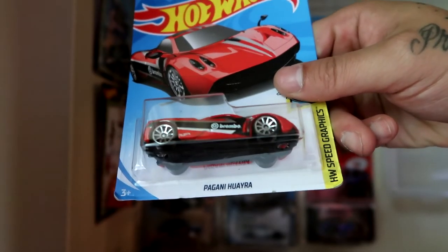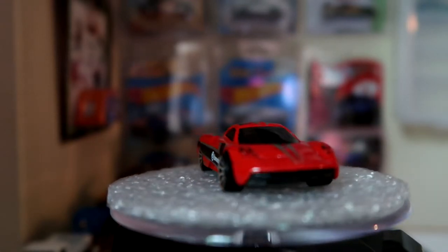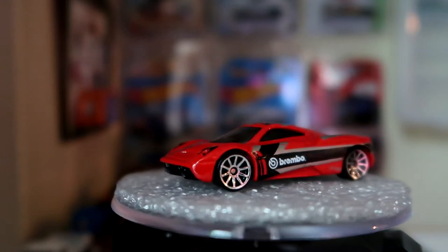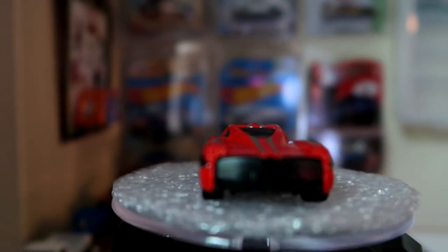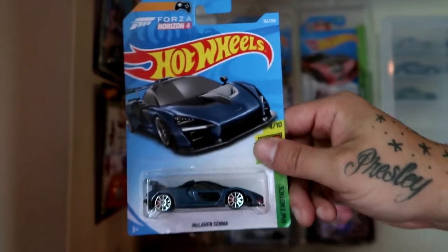Next up we're gonna open the Pagani — I don't even know how to pronounce that, to be honest, and I'm not gonna try it because I am just going to screw it up. Very happy to get one of these.